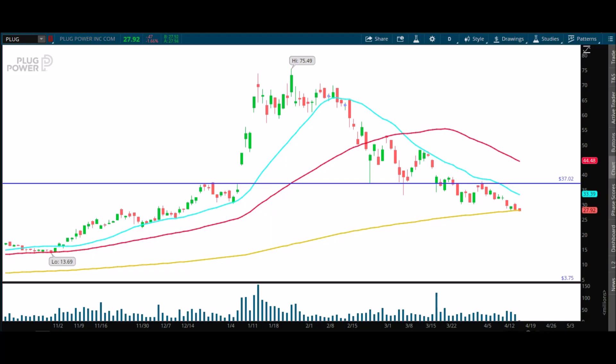Hey traders, Control the Trade here. Today is April 15th, 2021, and I want to take a quick look at PLUG while the market's open. Looks like there's a lot of action in this really strong downtrend.